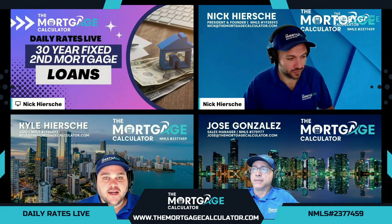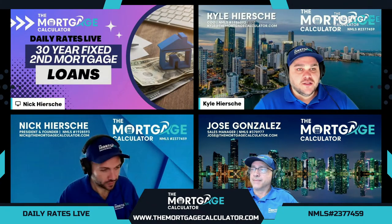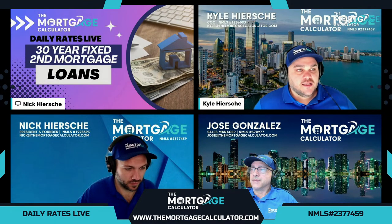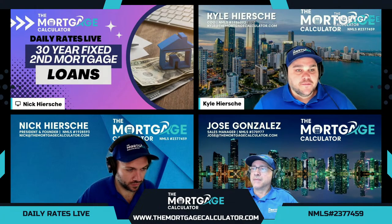Welcome everyone. My name is Kyle Hershey. I'm the COO of the Mortgage Calculator, joined here by our President Nick Hershey and our Sales Manager Jose Gonzalez. We are a correspondent lender that specializes in non-QM loans. What we do on this show every weekday is go through some live rates — real live rates for some different mortgage programs — and then we do a deep dive into a different topic.